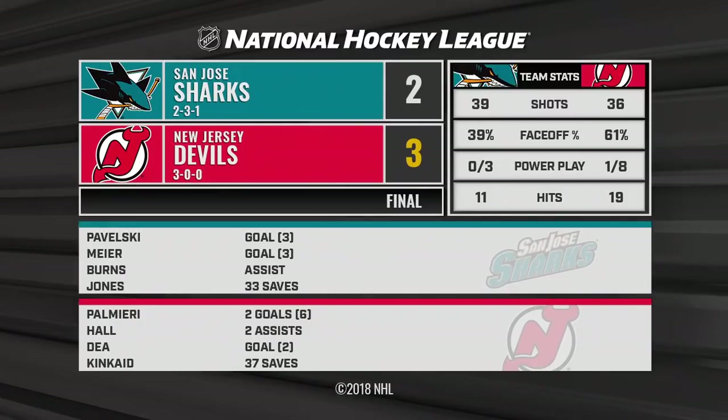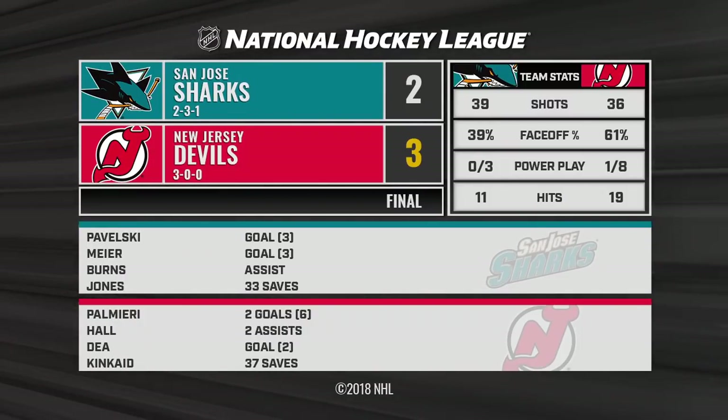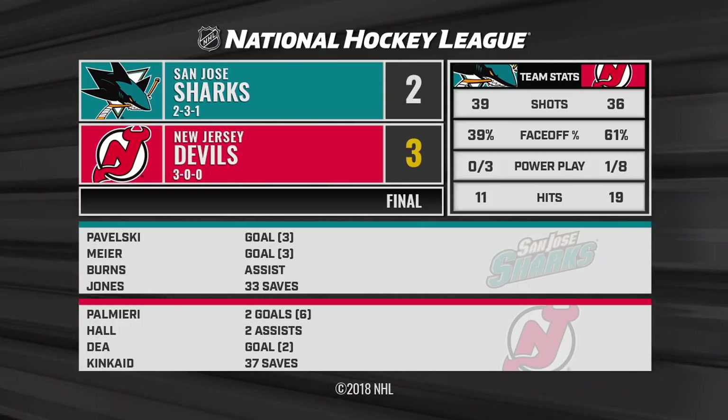What a win for the New Jersey Devils! Keith Kincaid seals the deal against the Sharks — a gutsy effort. Devils find a different way to win their third straight to start this season.